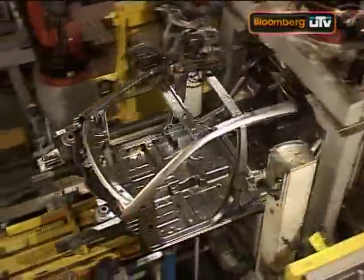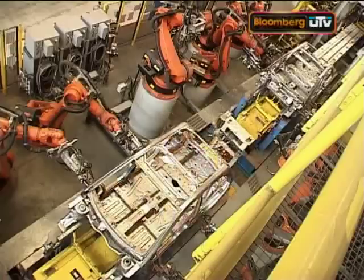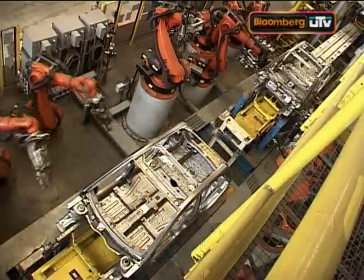The big time-saver are 300 KUKA robots that perform with accuracy, never get tired, and save the company huge amounts of time. We have got the state-of-the-art weld shop with 300 plus robots. These robots have actually improved the quality of Vista and helped us in faster production. Today the cycle time is 54 seconds — one body comes out every 54 seconds.